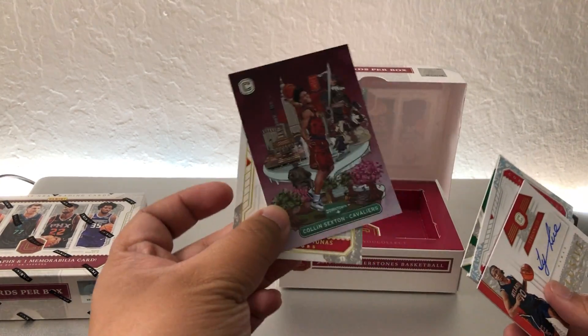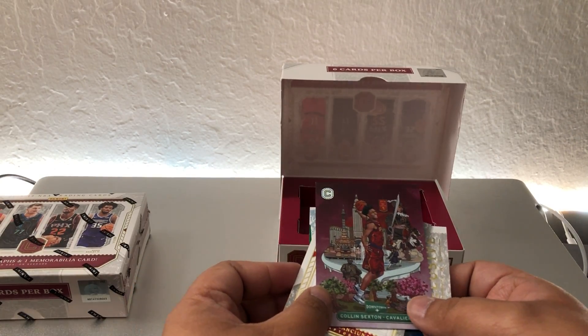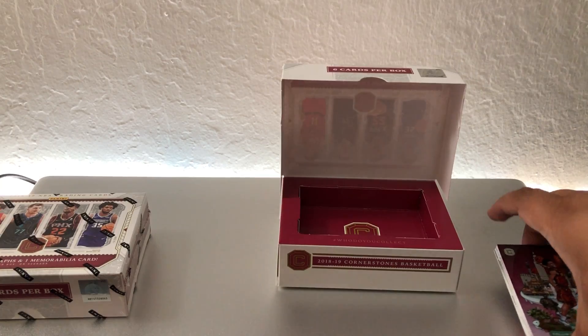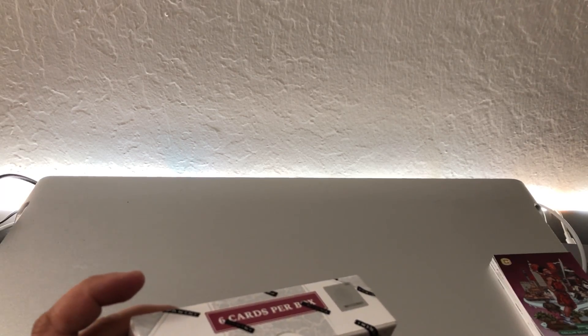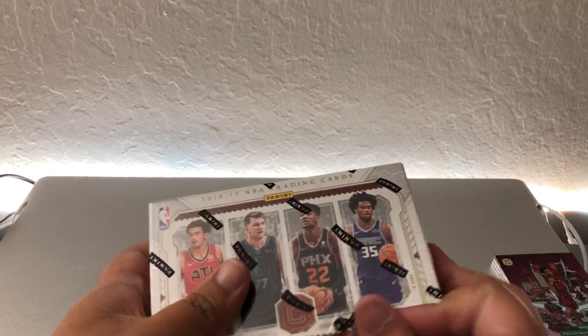So this one's a pretty good hit — got Colin Sexton Downtown for the Cleveland Cavaliers. We're still looking for our very first Luka Doncic card, hopefully we got lucky with this one.